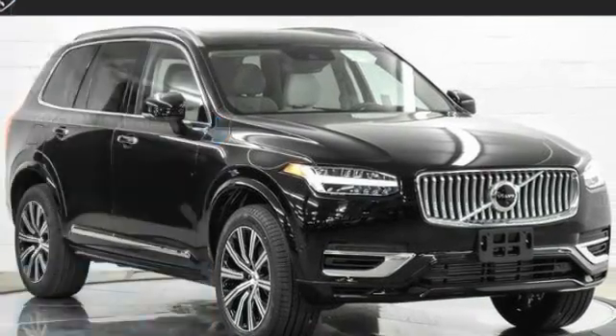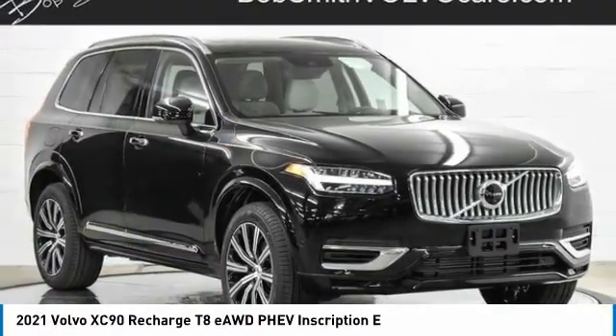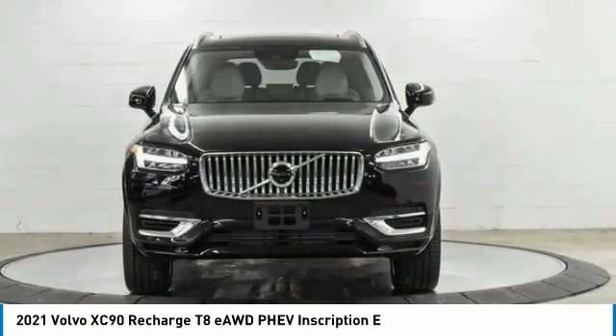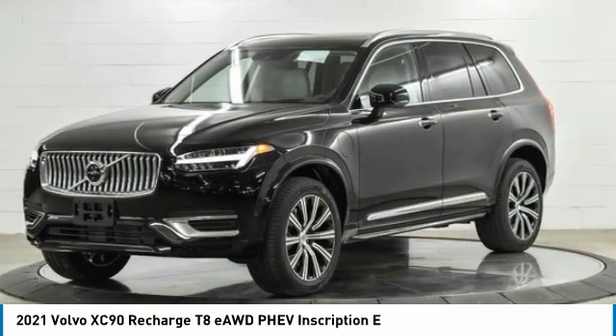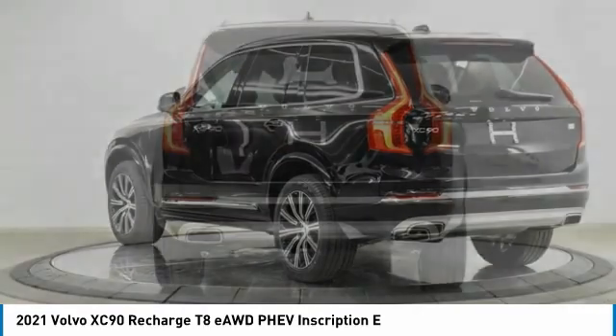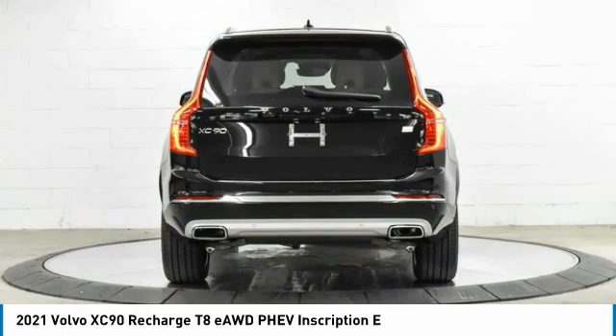Test drive the 2021 XC90. The Volvo XC90 provides refined luxury with unrestricted pleasure on the side. Experience the Volvo XC90 from the inside out and see why you'll want to take everyone on tour.